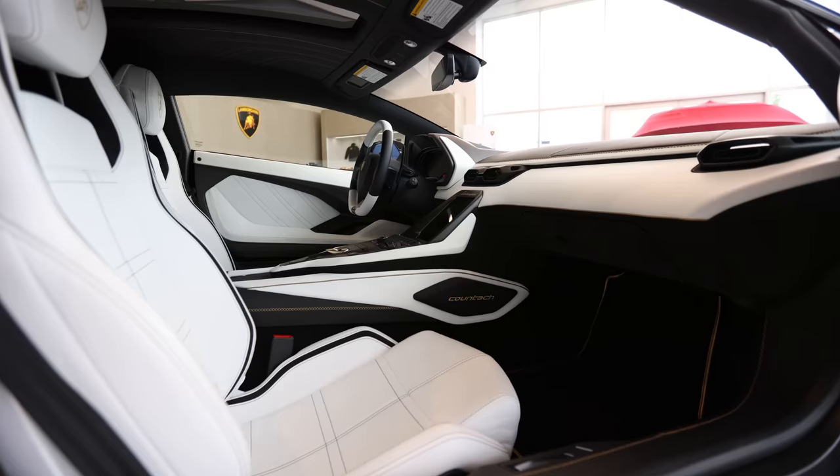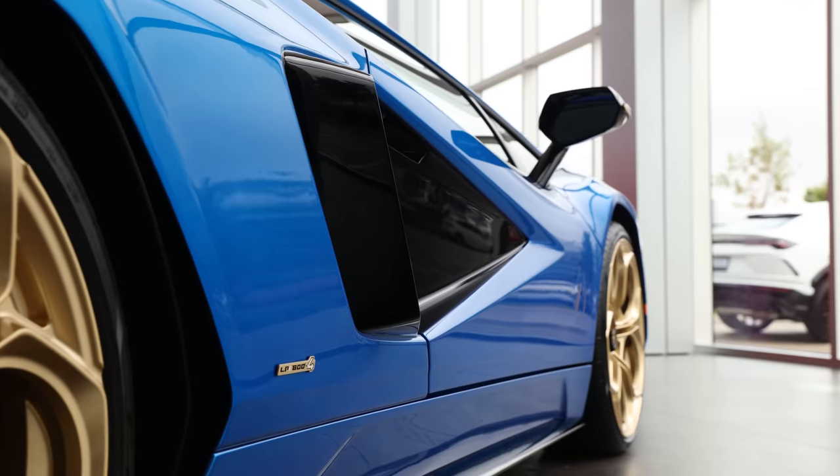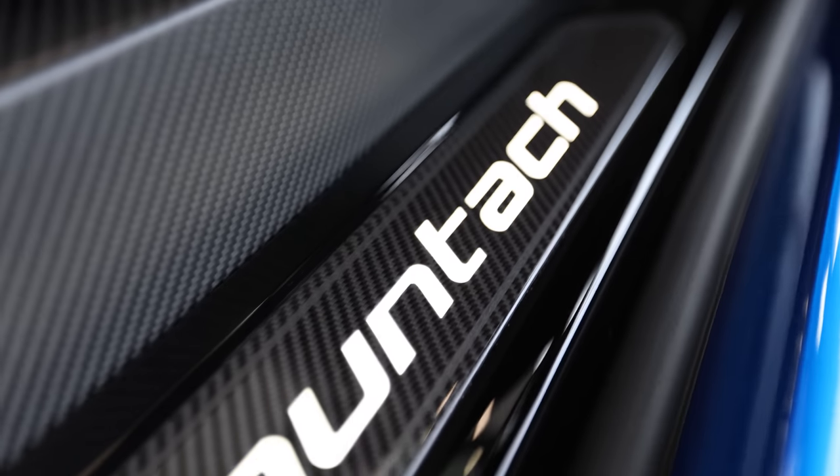Hi guys, Heather Ballantyne here. So today I am super excited — this is the biggest delivery I've had all year, and today the past meets the present. I am delivering a Lamborghini Countach LPI 800-4.